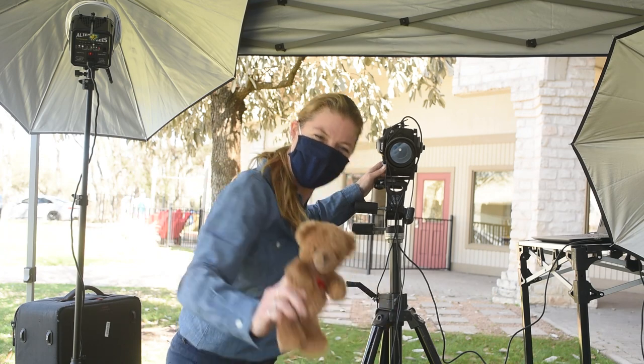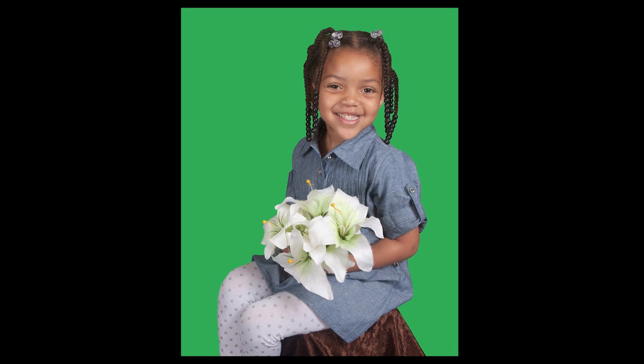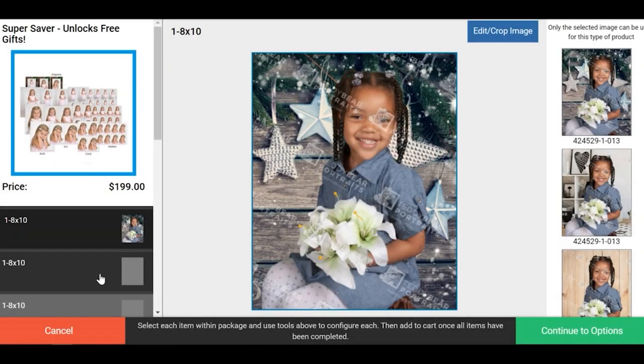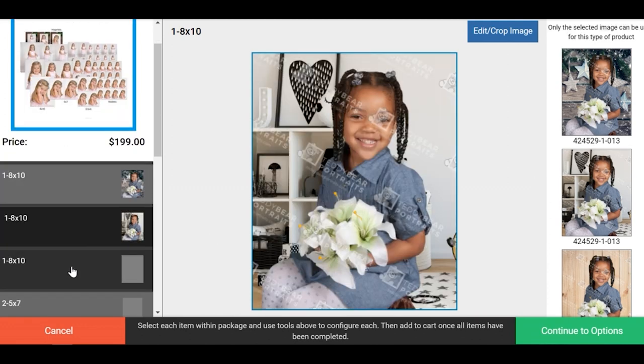We have a new spring in our step here at Teddy Bear Portraits, and we have a brand new program for you: Teddy Bear Portraits Spring Green Screen. Our new green screen program gives you the opportunity to customize your portrait experience more now than ever before.